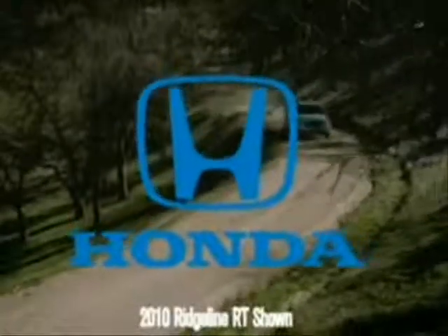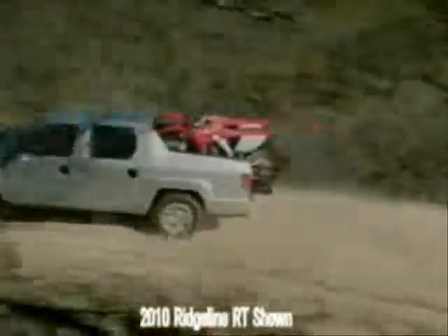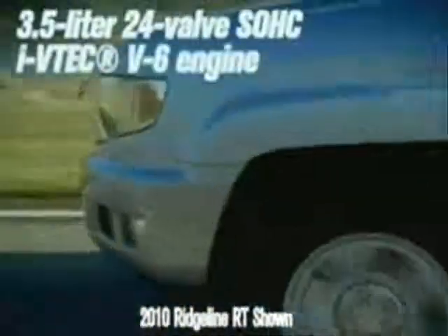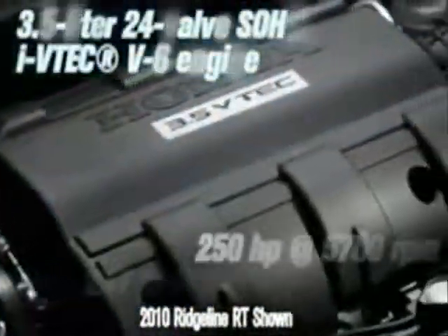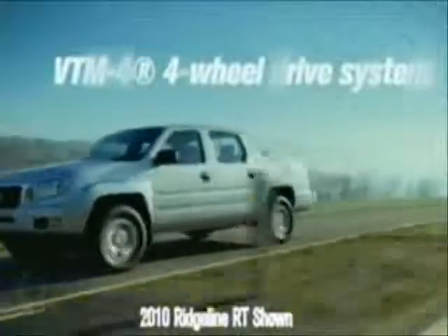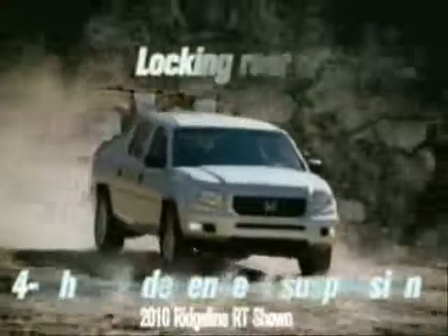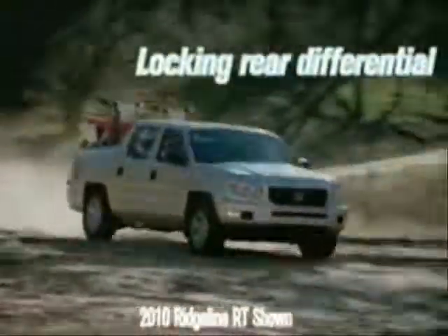Distinguishing features define its character — the 2010 Honda Ridgeline. Under the hood, you'll find a 3.5 liter, 24 valve, single overhead cam VTEC V6 engine that produces 250 horsepower and 247 pound-feet of torque for impressive towing capabilities. The Ridgeline's independent suspension and sophisticated four-wheel drive system are designed to handle heavy-duty work and play.